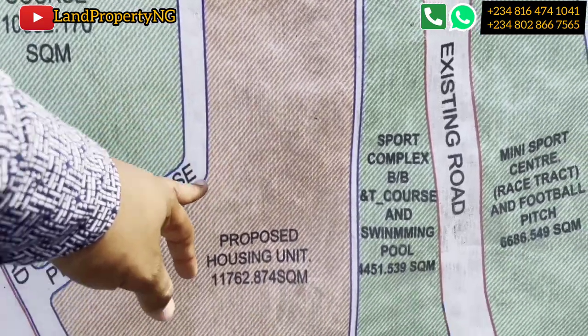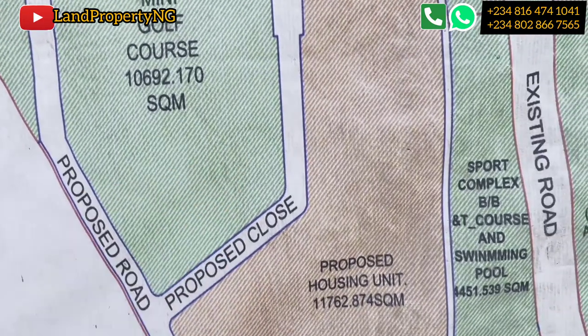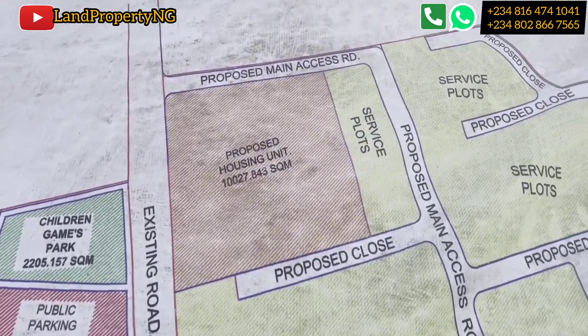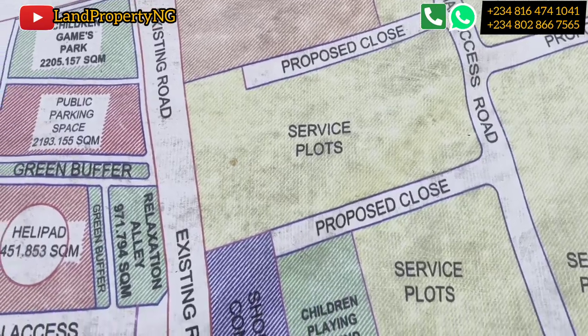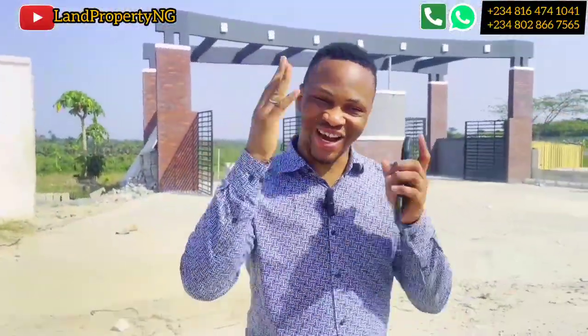There is also a swimming pool and several housing units which will be built, including the bungalows which we've already started. This is the proposed layout we have here in Dookia Africa. If you have not yet invested in Dookia Africa, I'm telling you this is an investment you should put your money in. You can decide to buy all eight units of the bungalow or buy multiple plots.